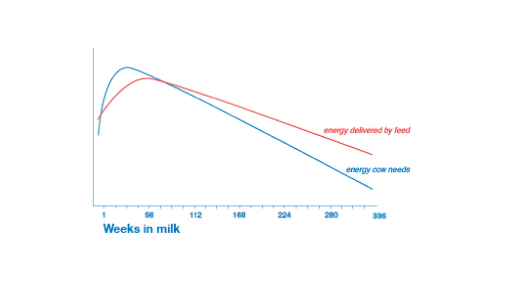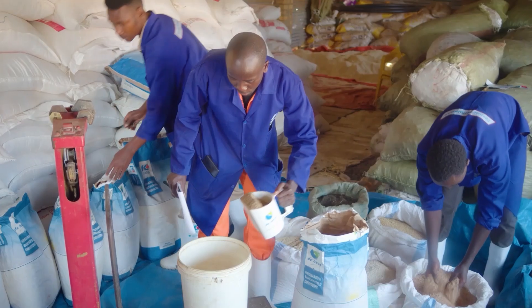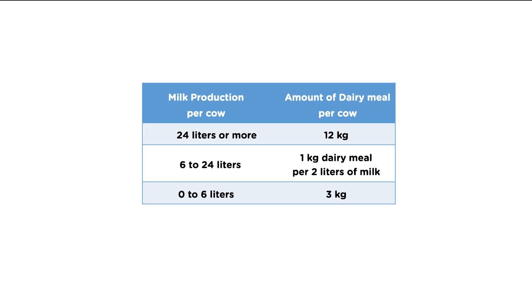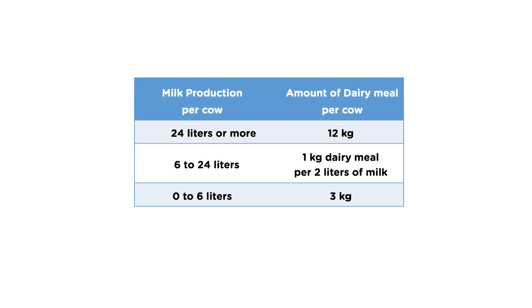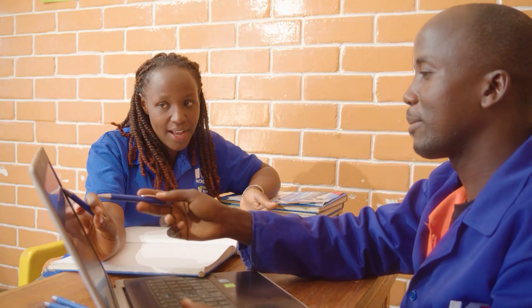The nutritional requirements change during lactation of the cow. Cows in early lactation need to be fed sufficient dairy meal as their requirements for energy and protein are high in this phase. Later during lactation, cows require a lower amount of dairy meal as milk production goes down. To ensure you feed the right levels of dairy meal during the whole lactation, follow the guidelines shown in the table: feed your cow 1 kg of dairy meal per liter of milk, with a maximum of 12 kg and a minimum of 3 kg per cow. The mixings are regularly adjusted based on availability, quality, and price of raw materials for an optimal, economical dairy meal. Check the website for the most recent version.